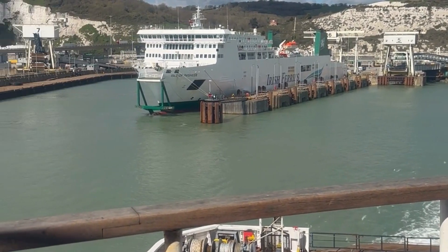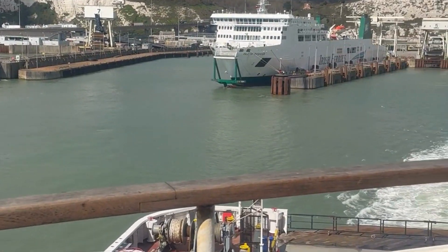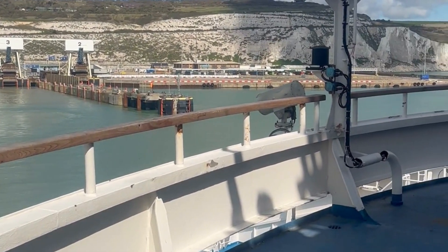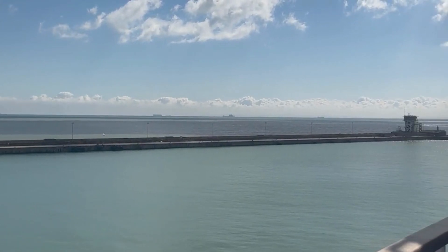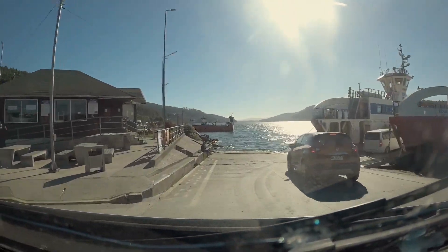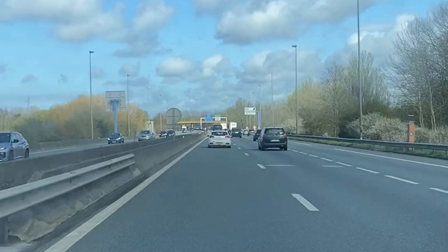Two hours later an announcement was made that we had arrived at the port in Dunkirk and passengers could make their way back to their cars. Once you get into your car you're not allowed to turn on your engine — you have to wait for another announcement asking you to do so. Once you're allowed to turn on your engine, follow the signs and the instructions from the staff guiding you to drive out of the ship. Once you're out of the ship, voilà — you are in France and you can start driving to your destination.